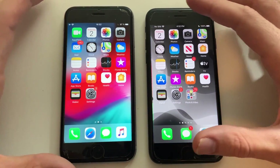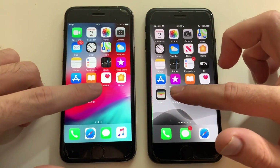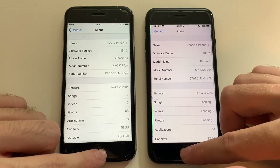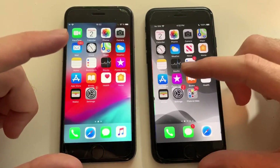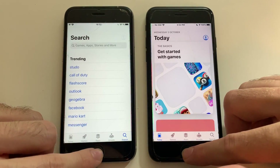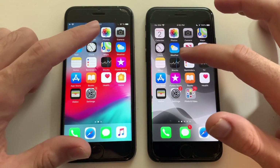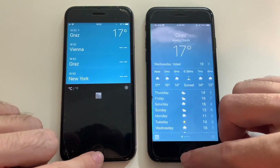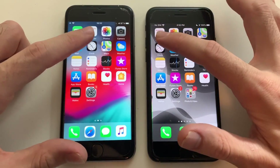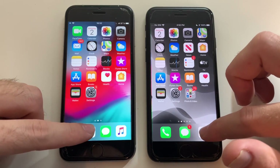I'm going to start the test by going to Calendar — exactly the same. Going for Settings — identical. I'm going to show you both are on iOS 13.1.2. Going for the App Store — about the same, to be honest. Going for the Weather app — about the same, both are really good actually. Clock — same exactly.